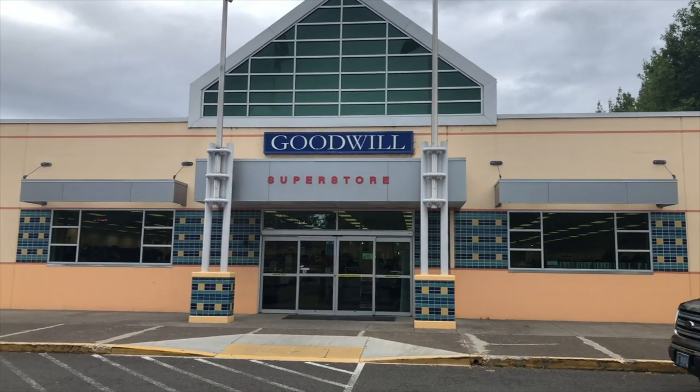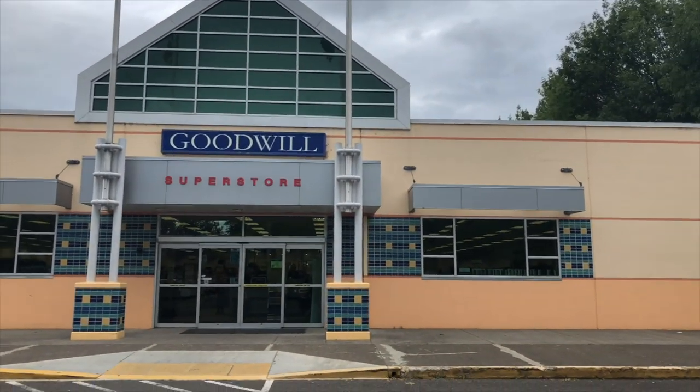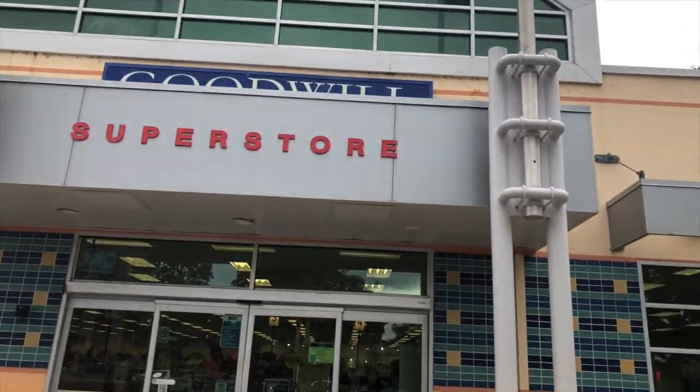We are at our last stop, guys. This is the Goodwill Computers store here in Eugene, Oregon. And it sucks — well, we've found some really good stuff here before, but prices have been getting higher and higher, so we'll see what we can find.